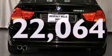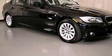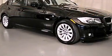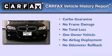With an EPA estimated rating of 28 miles per gallon on the highway, fuel efficiency is still high on the list of priorities. This BMW has had only one owner, and it qualifies for the Carfax Buyback Guarantee.